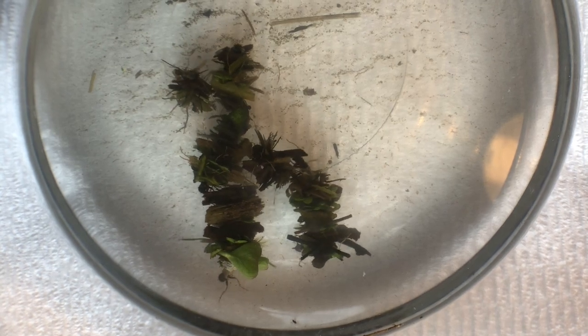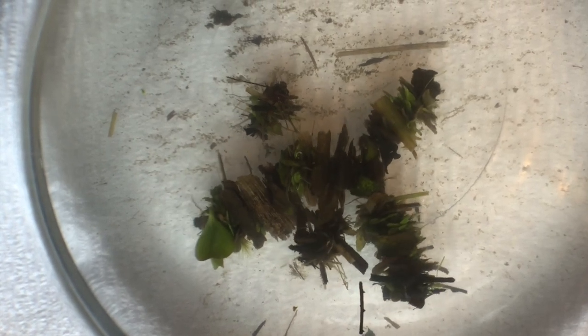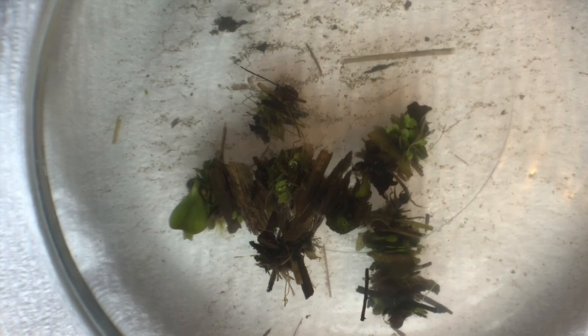Some caddisflies make their floating cocoons out of needles and others out of tiny little pebbles, and hopefully we'll find some of those at the river one day. But I have never seen a caddisfly make one out of these little bits of leaves and stems, so I'm not sure what species this is, but I will find out.